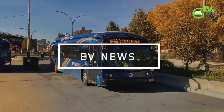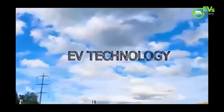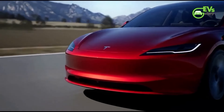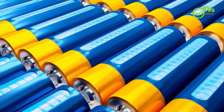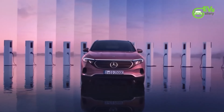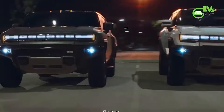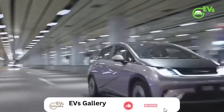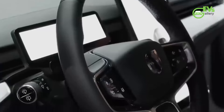Hello EV fans, welcome back to EV's Gallery. From the latest industry updates to in-depth reviews of the hottest EV models, we are here to keep you charged with electrifying news and insights. We are thrilled to announce the launch of three exclusive membership levels on our channel: Spark, Voltage, and Gigawatt. Become a member today and unlock fantastic perks. If you haven't subscribed yet, now's the perfect time — hit that subscribe button and turn on the notification bell.